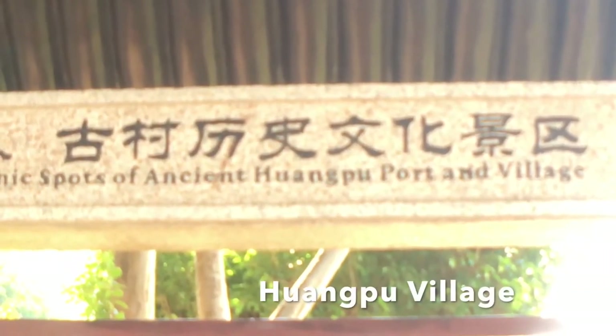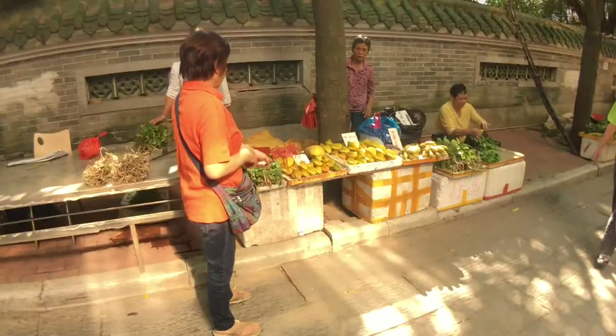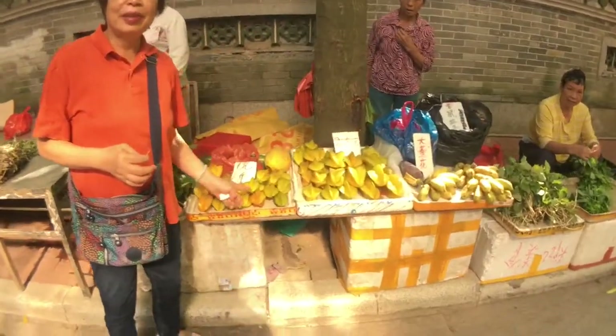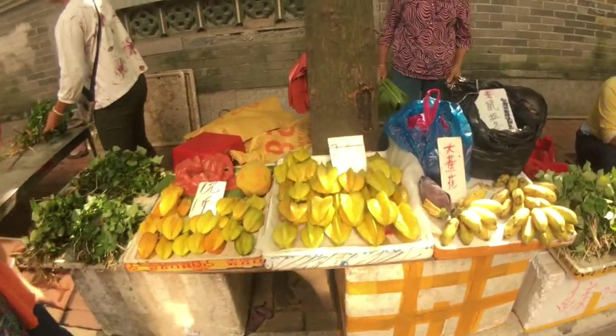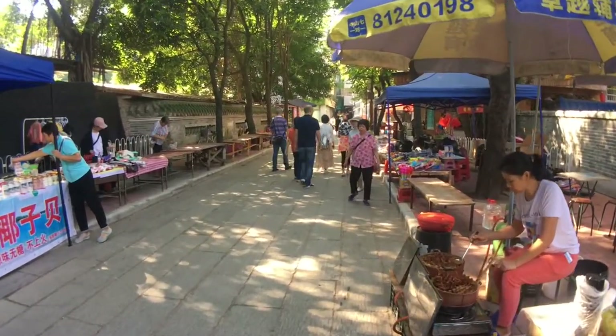This village is on the outskirts of Guangzhou. It's a historical fishing village and was the start of the maritime silk road. The Danes from Denmark set up shop here. It's a place with a farmer's market, narrow alleyways, and a long history and architecture.